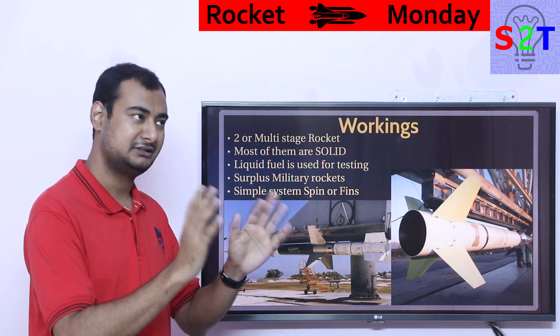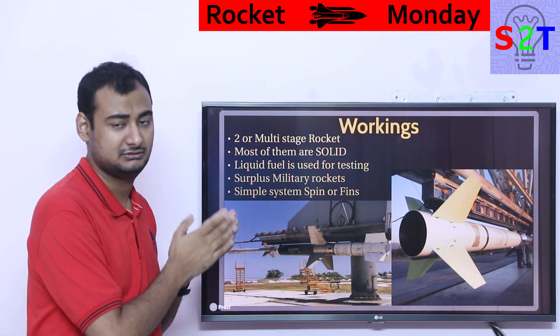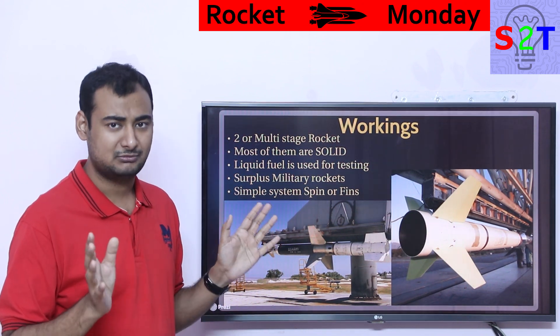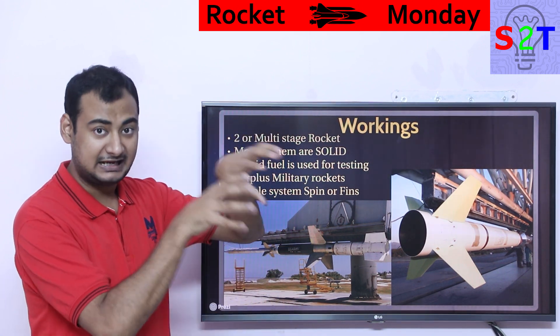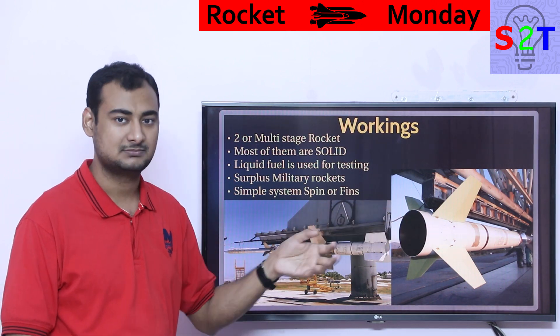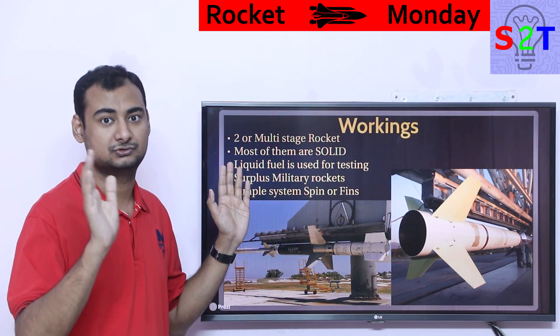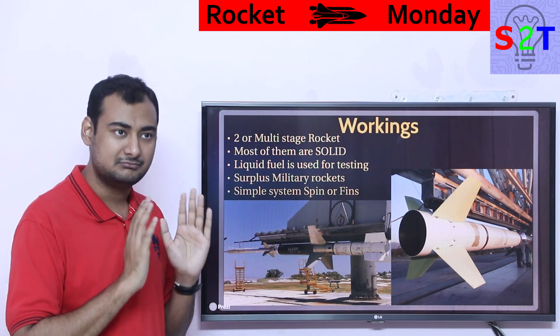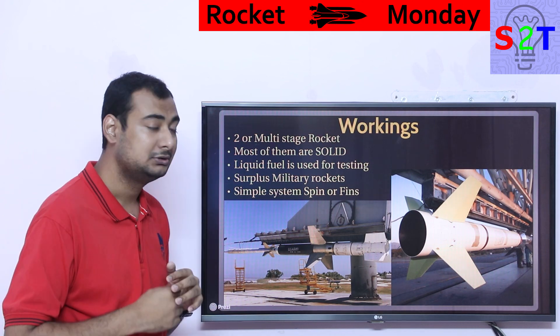That creates surplus rockets. If nobody buys them, the military will just detonate them — very wasteful. So NASA said, 'Hey, you have a lot of these candidates — let us make something useful out of them.' Almost all governments, from China and India to Russia, do this with sounding rockets. You can literally find the actual motor — the actual chemical part — is a surplus military rocket, not always, but many times.